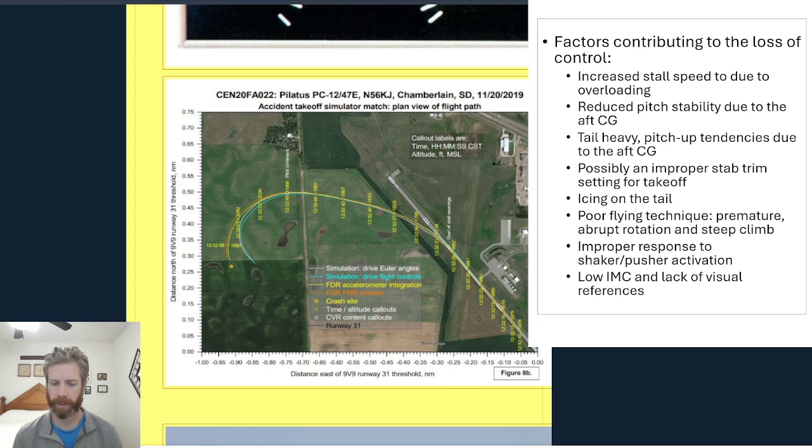With the shaker and the pusher activating intermittently, that would be distracting and disorienting. If you're fighting against the pusher, it takes 85 to 90 pounds of aft force on the control wheel to overpower it — there is a clutch in there so you can overpower it, but you really have to pull hard. So that would be very difficult to control the airplane under those circumstances. The pilot lost control, stalled, and then crashed.